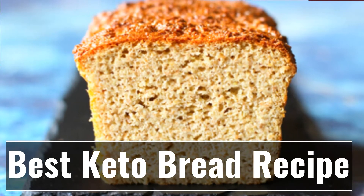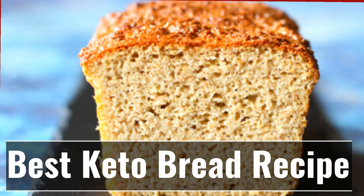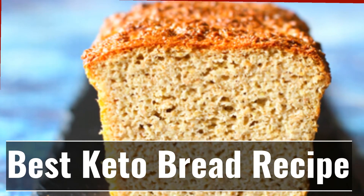What if you discovered that now you could have bread that has less than 5 grams of carbs? Bread that's keto compliant. Is your mouth already watering?